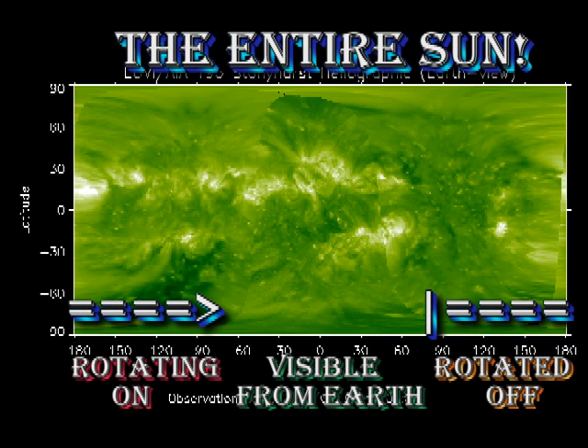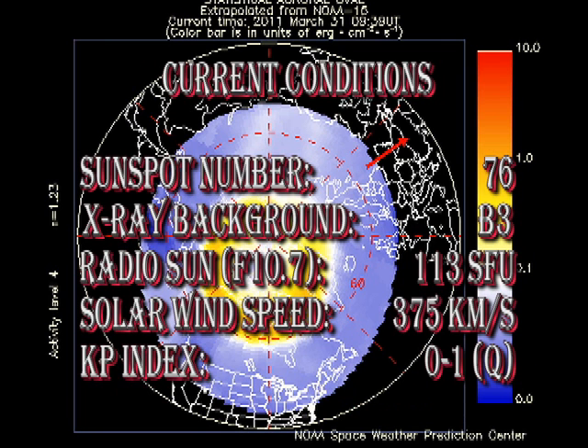From the whole sun image, we can see there are a couple of regions about to come over the East Limb — one in the north and one in the south. However, we're beginning to lose the major regions off the West Limb, so coronal activity, I think, will start to fall somewhat for the next few days.